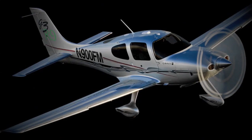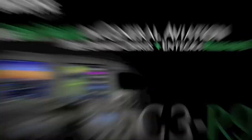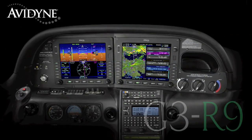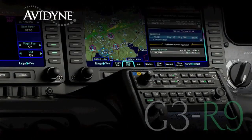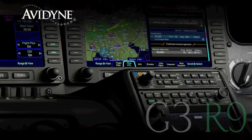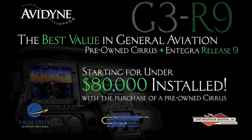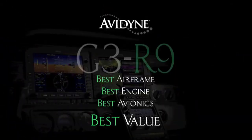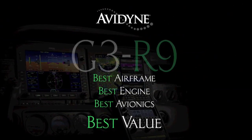If you own a Cirrus today, or if you're considering the purchase of a new or used aircraft, consider this: Avidyne, in conjunction with the country's leading Cirrus sales and maintenance facilities, has launched the G3R9 program — combining the purchase of a late-model, low-time Cirrus aircraft with the addition of the Avidyne Integra Release 9 avionics suite, for much less than you may have thought, and certainly less than purchasing a brand new aircraft. G3R9: combining the best airframe, best engine, and best avionics for the best value.